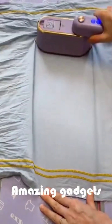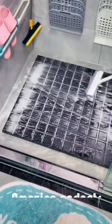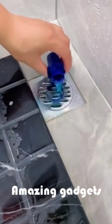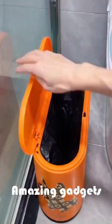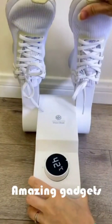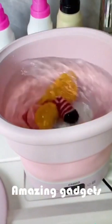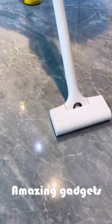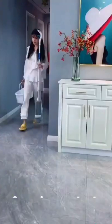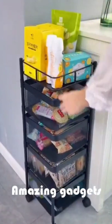We've got this iron — it's really cool. We have this shoes dryer. Another washing machine. We've got this mop.